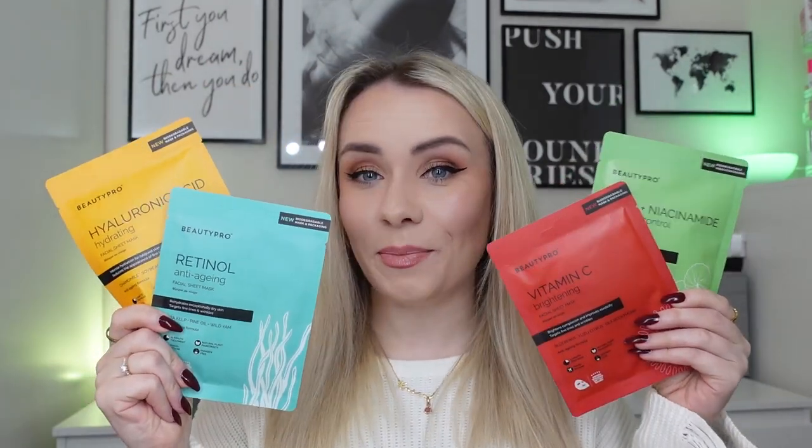Beauty Pro have changed the sheet mask game. Enter the biodegradable packaging. Hi guys, welcome back to my YouTube channel and welcome back to another video. In today's video, I'm going to be sharing with you a brand new launch, which is literally changing the game for sheet masks. And I'm so excited because I absolutely love a sheet mask. If you watch my other videos, you'll know.